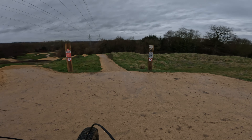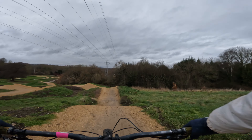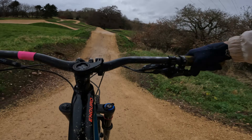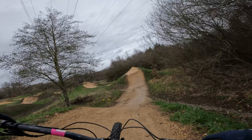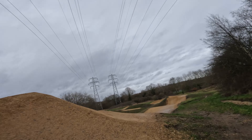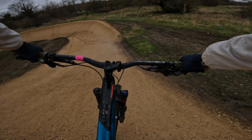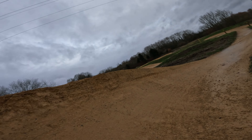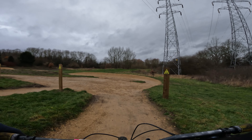Here we go then — sighting lap on the black, let's have a look. Oh, that's a big one. Pump this. That's intimidating. Oh my god, what are we going to do on here? That did not feel nice. I think we'll need a couple of practices on that.